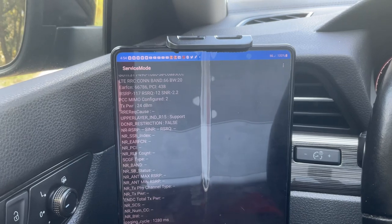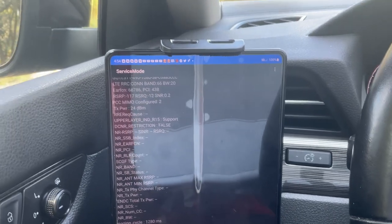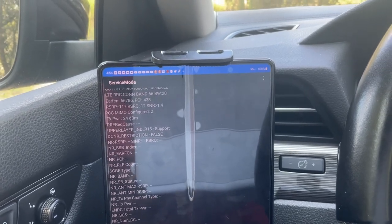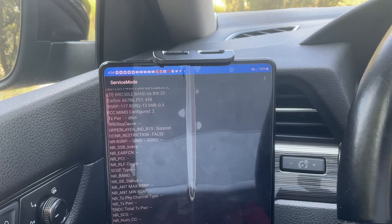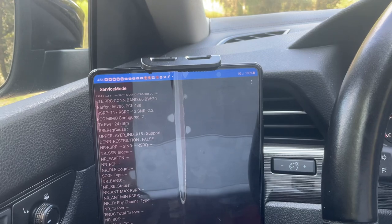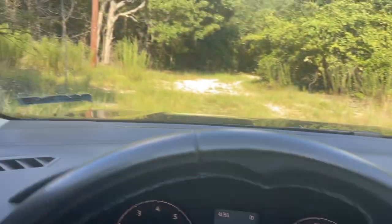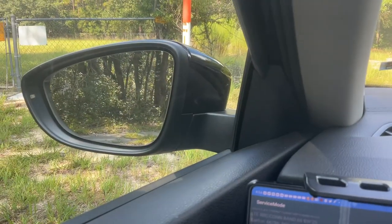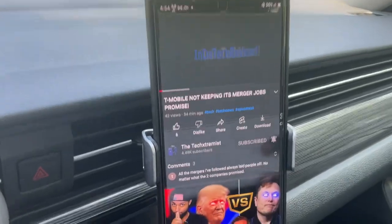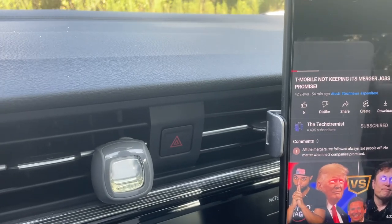I just wanted to do a quick streaming test to see if I can stream any videos. I'm gonna stream this one — this is the Tech Extremist channel — on Verizon. No issue, no issue at all.